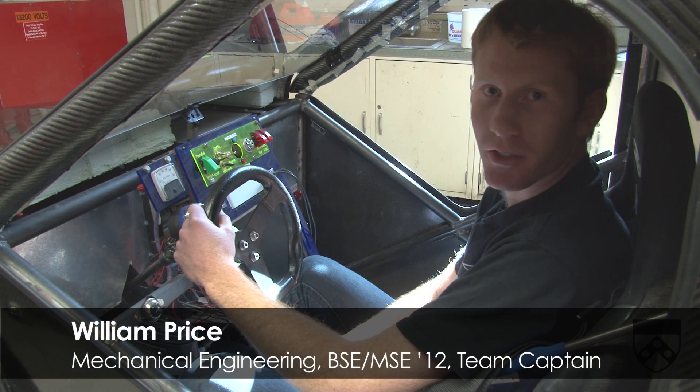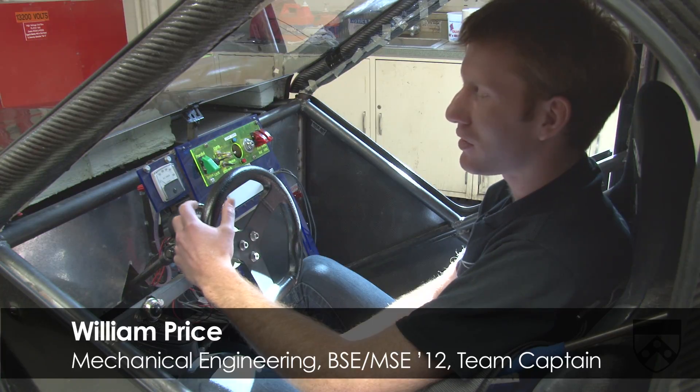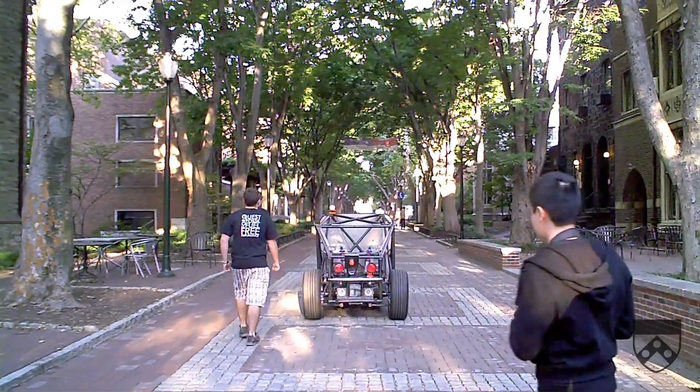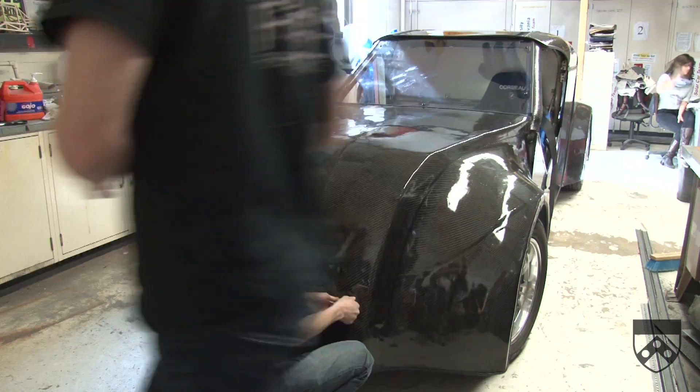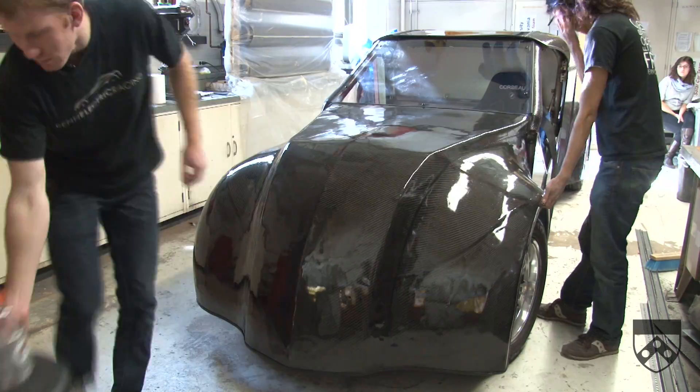Hey, my name's William from Penn Electric Racing. We're a group of about 40 students that build electric vehicles. This is our first battery electric kart and electric drag racer. It started in 2006 and we'll be finishing it up this year.